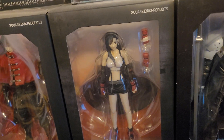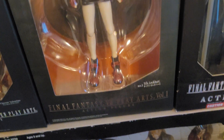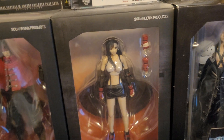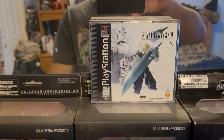From that same original FF7 line, this Tifa figure came as well — this is Tifa's original depiction in the game. This is actually one of the more expensive figures I bought off Amazon a few years ago, but it's still a pretty cool addition to the collection nonetheless.